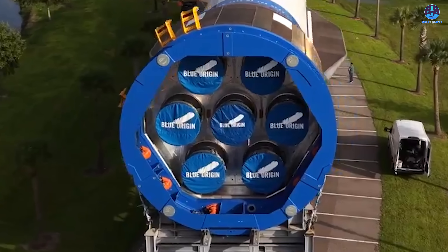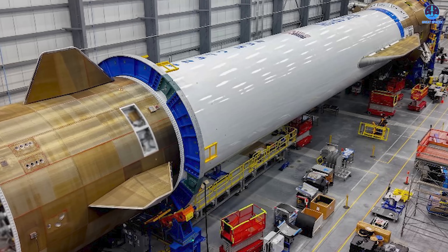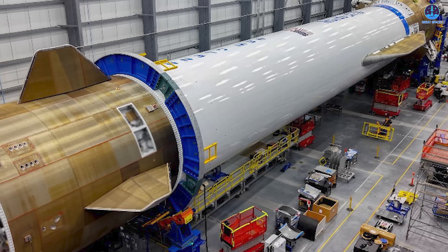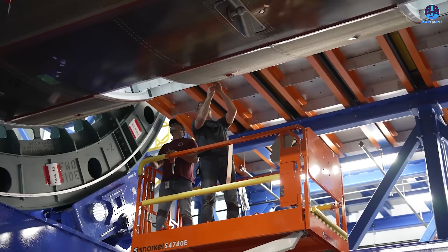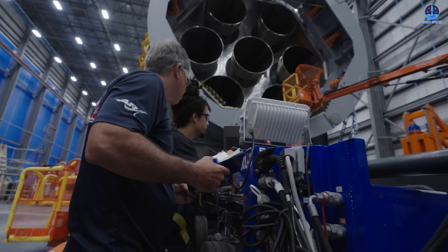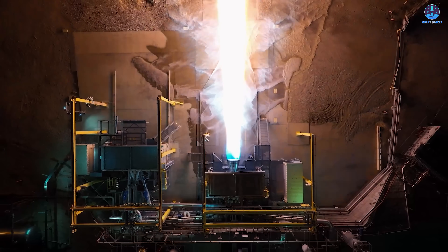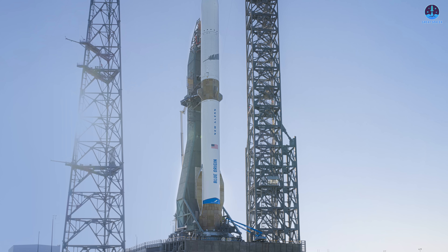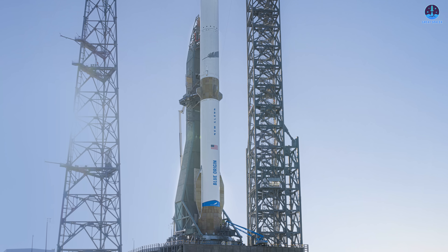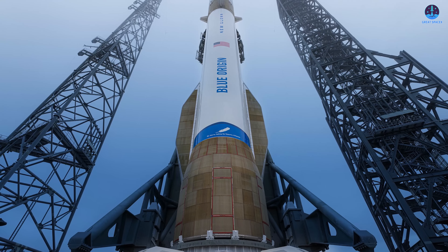One of the most notable aspects of this rollout is that the New Glenn booster now appears to be fully equipped with all seven of its BE-4 engines. This is a major development, as images taken just a couple of weeks prior showed the booster without its engine section installed. The fact that Blue Origin managed to install all seven engines in less than two weeks suggests a sufficient supply of BE-4 engines on hand, as its executives have often stated publicly. All eyes are now on the upcoming NG2 mission — a mid-October static fire test still appears achievable based on the current pace of operations.